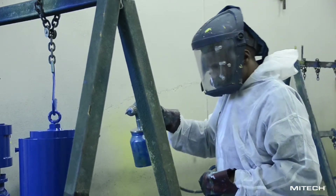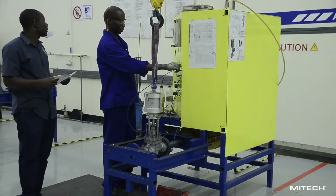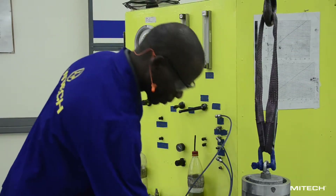The finished goods are then glass bead blasted, painted and assembled as required, and are tested as specified by the final inspector.